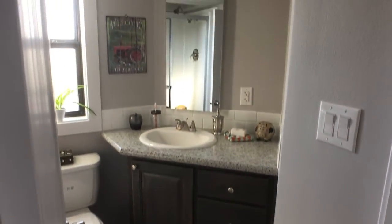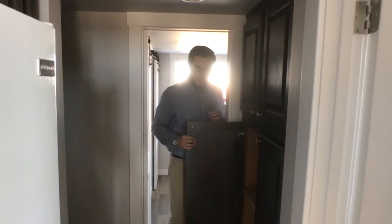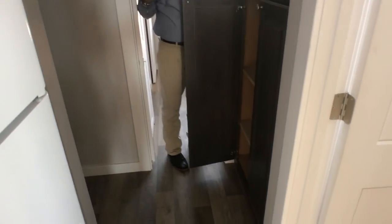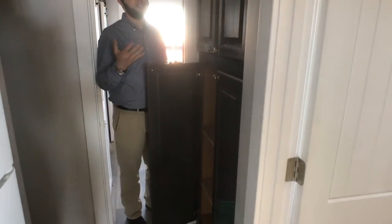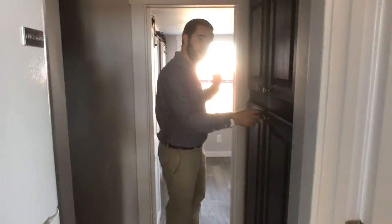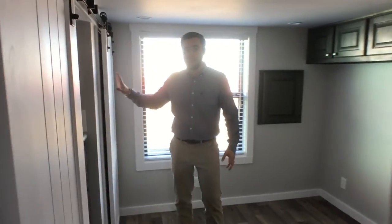We did the angled sink inside the bathroom so you can have a little bit more floor space and it feels a little bit bigger. We've got more pantry space right here — I didn't even know they made doors this big, but apparently they do. Look how big that is — you've got two shelves inside there and a ton of room for storage.